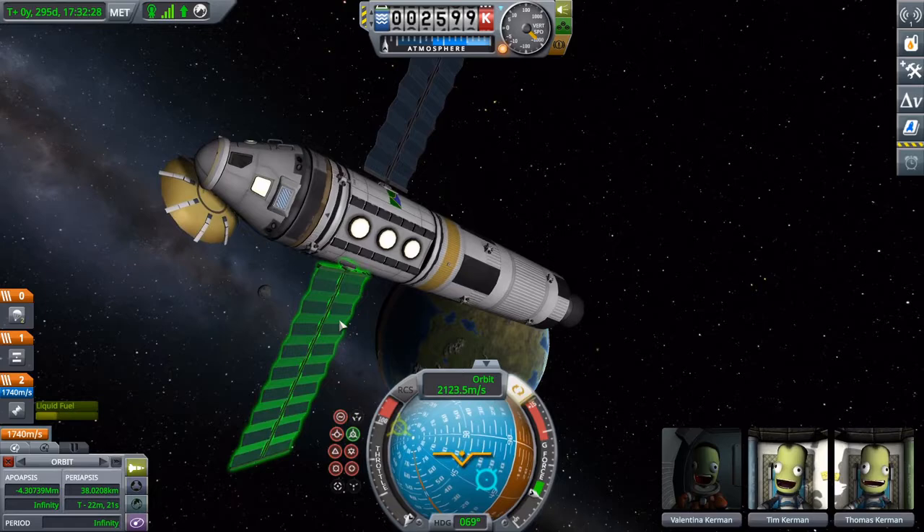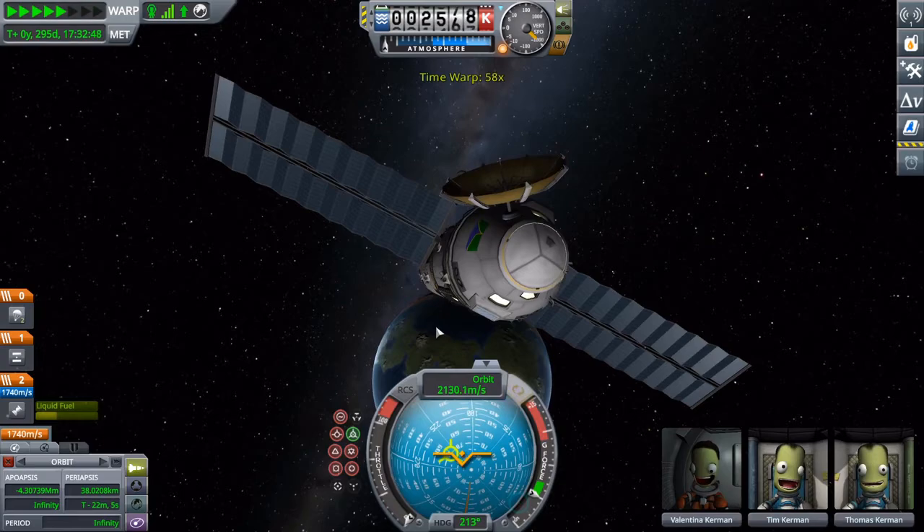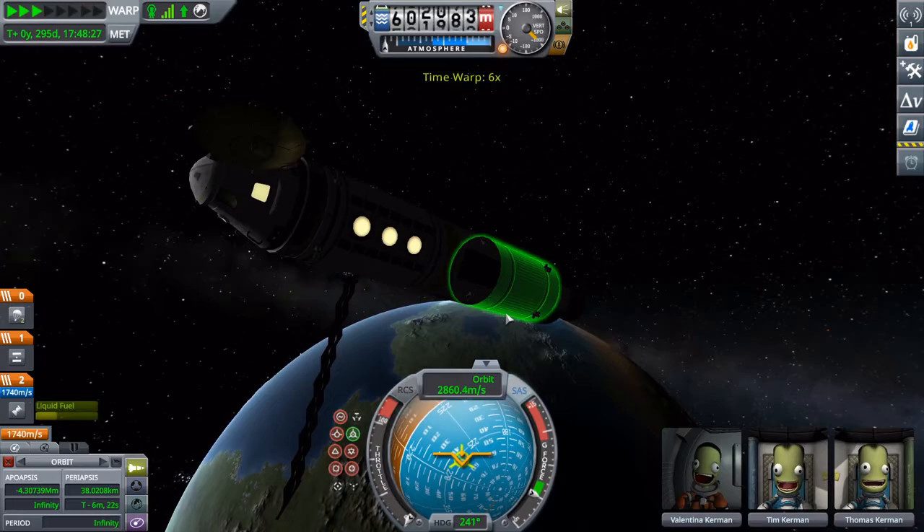And now we prepare to enter the atmosphere at incredibly fast speeds. I think it was going to be expendable at this point, so we'll just leave them out.